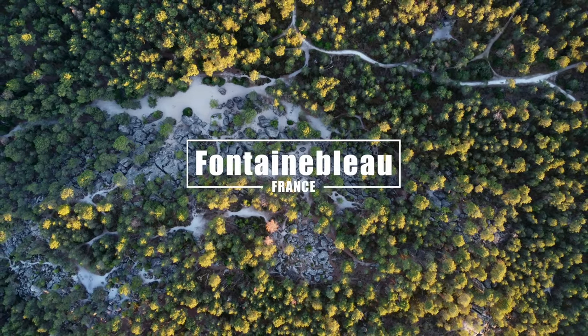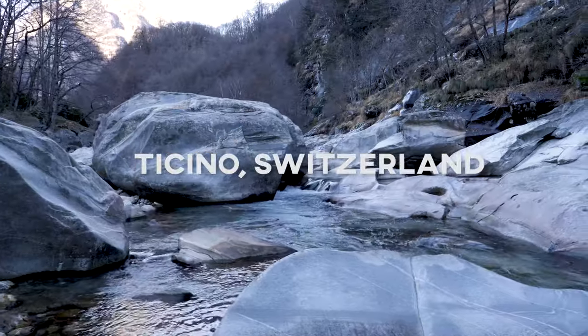Today's show is for anybody going on their first bouldering trip, and we chose between Font and Ticino — two completely different areas.